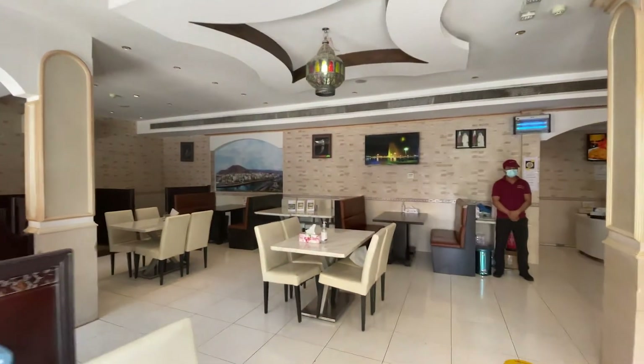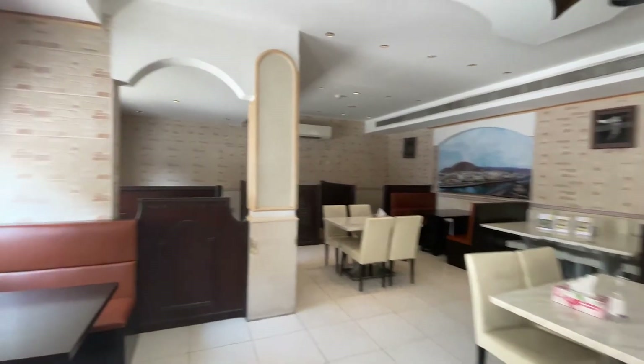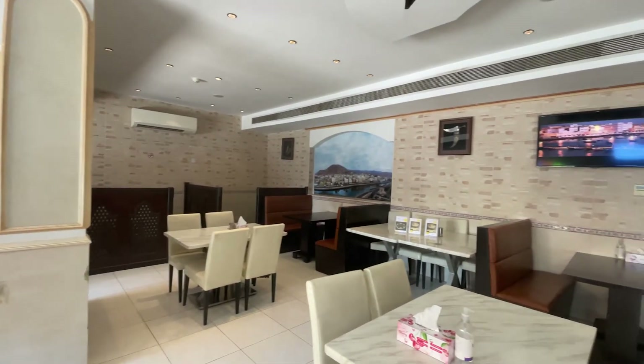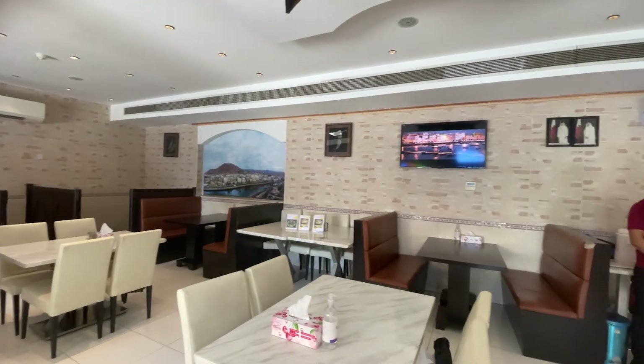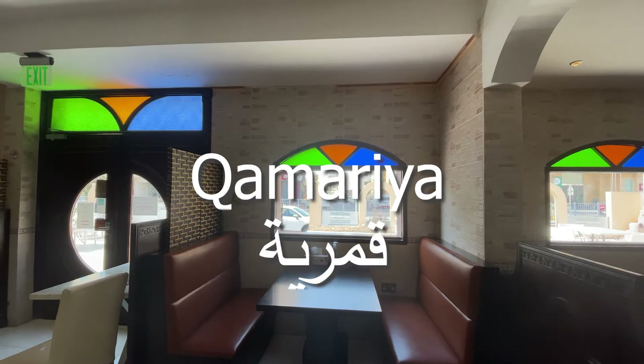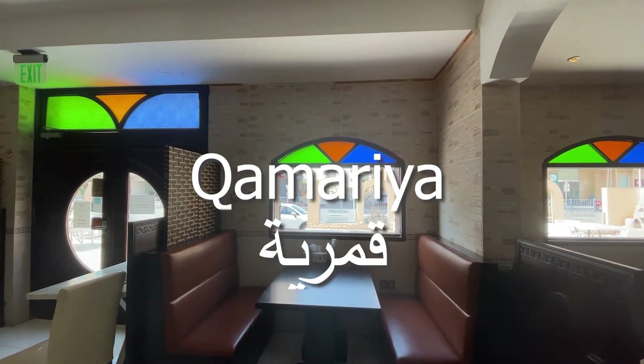When you step in, the interior is a fusion of modern and traditional features. The marble floor is definitely not something unique to this restaurant. What makes it uniquely Yemeni are the glazed windows, known as kamariya, that surround the walls of the restaurant.